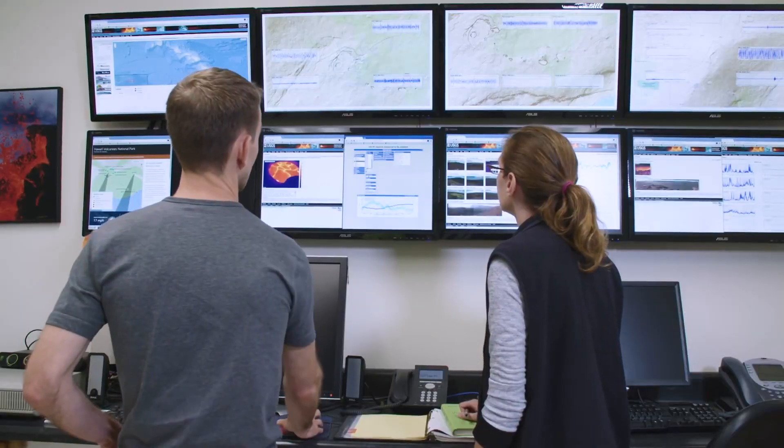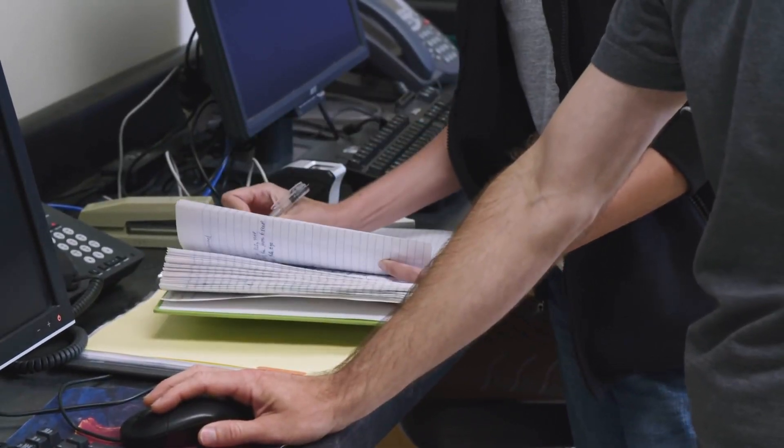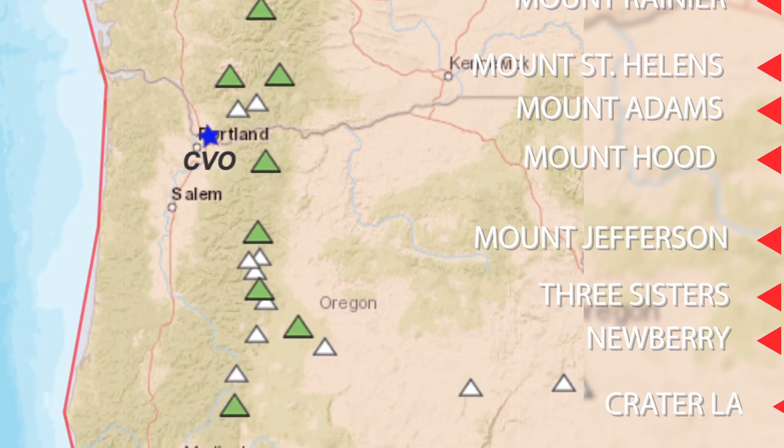Why is it important to continually monitor these volcanoes? We want to continually monitor our volcanoes so we can see if any of them start to wake up. At the moment, all of our ten major volcanoes are quiet — they're still active, they're just in a quiet background state. We want to be aware of any changes so we can figure out when our volcanoes erupt, which one, and what it's doing exactly.